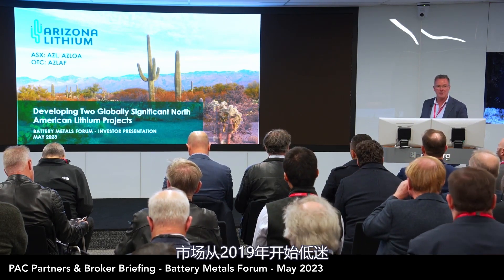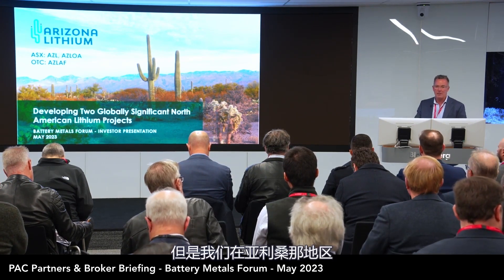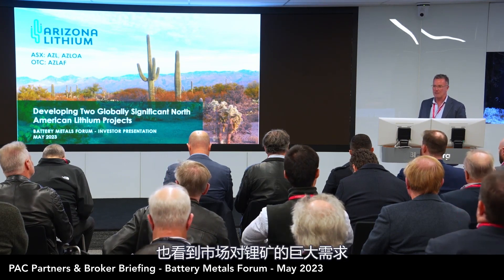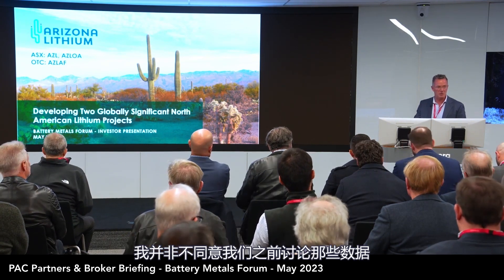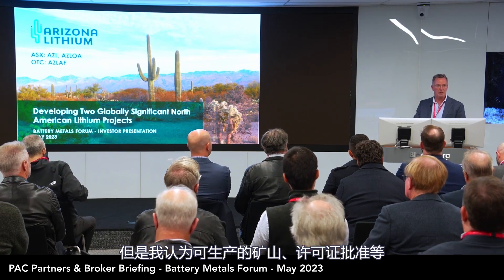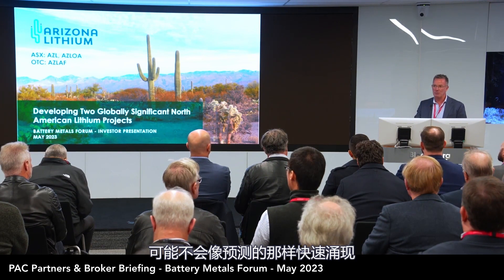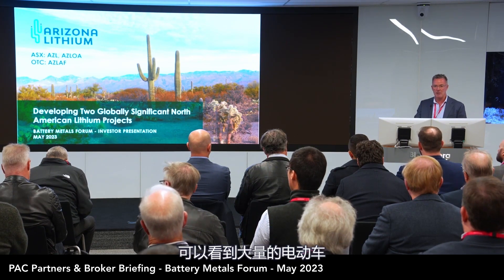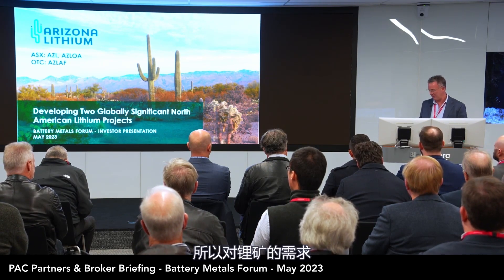We know the downturn in 2019, there's a little bit of a downturn now for lithium, but being in Arizona you see a lot of electric vehicles on the road, you see the massive demand that's coming. I don't disagree with the numbers we discussed previously, but I think that the mines are not going to come on stream as predicted — permitting, etc. Being in Arizona, you see the cars, you see the renewable energy being created; it's got to be stored somewhere. So the demand for lithium I still think is being understated.